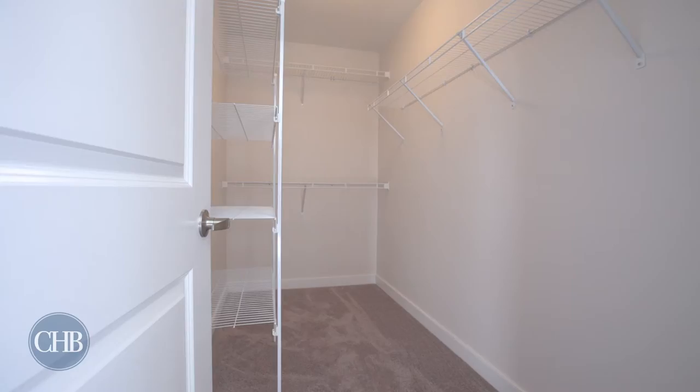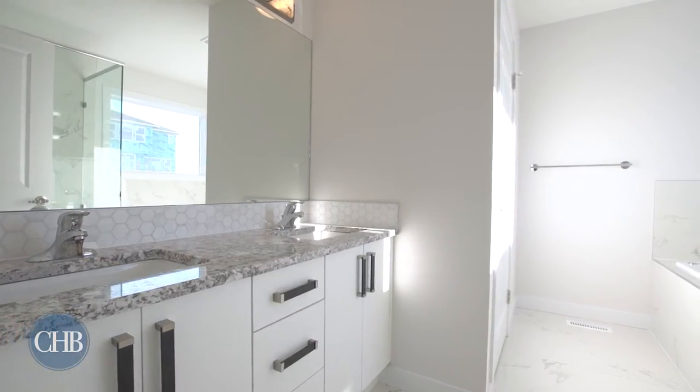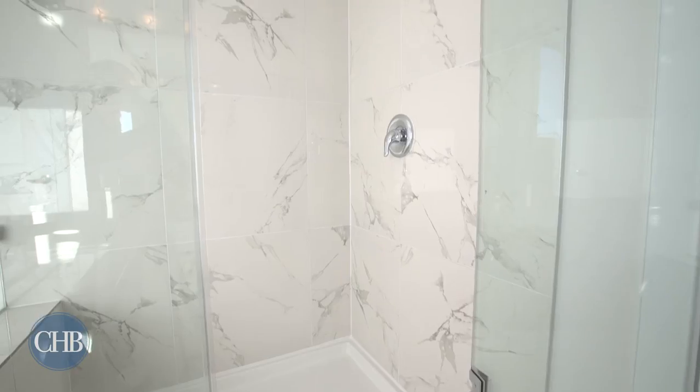Your master bedroom is a private oasis with plenty of room to unwind. Your spa-inspired en suite features his and hers sinks and a jetted soaker tub to melt the day away.